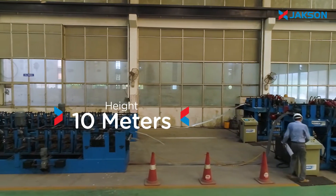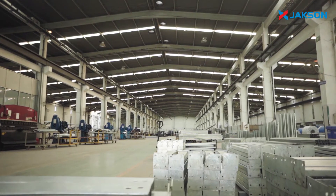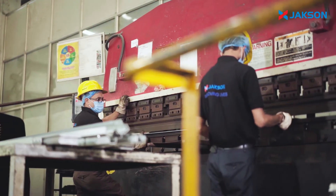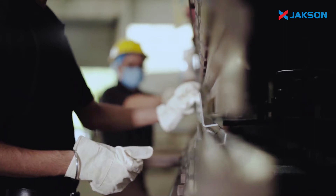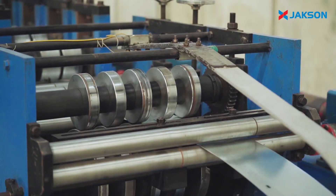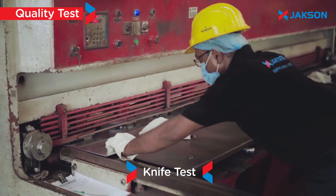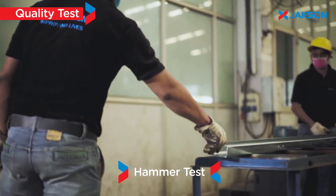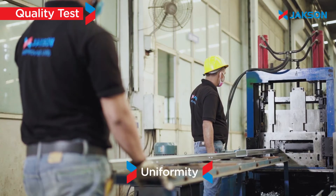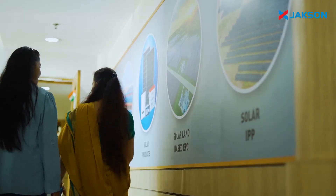Jackson's module mounting structure plant has a capacity of over 8,000 metric tons annually. It is equipped with high-tech fabrication machinery, which ensures optimum quality, strength as well as world-class fit and finish. Both pre- and post-galvanized module mounting structures are manufactured in the plant for ground usage as well as rooftop installations. The plant also has an experienced in-house design team who are experts in delivering customized solutions.